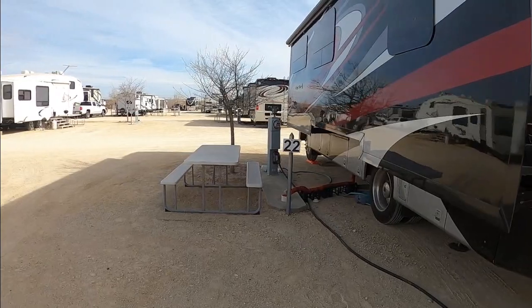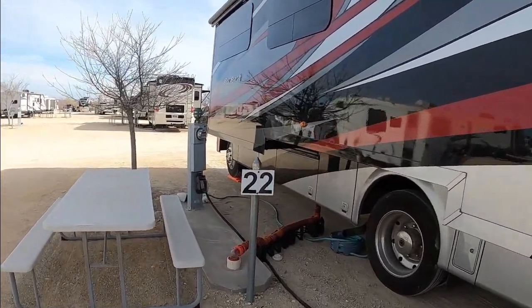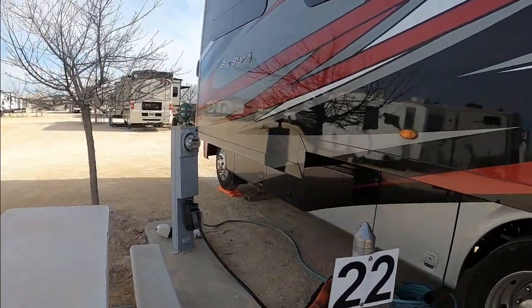With a TV antenna here — because there's no cable — you do get about 15 to 20 channels roughly. Overall, a really good setup, really good location, and everything seems to just work well here. If y'all are going to be in the Fort Stockton area and need a campground, we highly recommend this one. We really enjoyed our stay here. Thank you all so much for watching today. Bye, y'all.